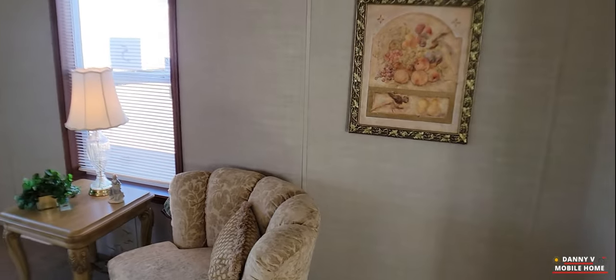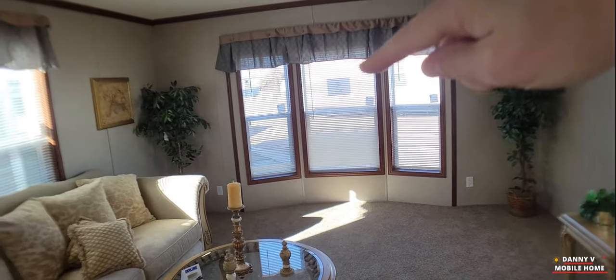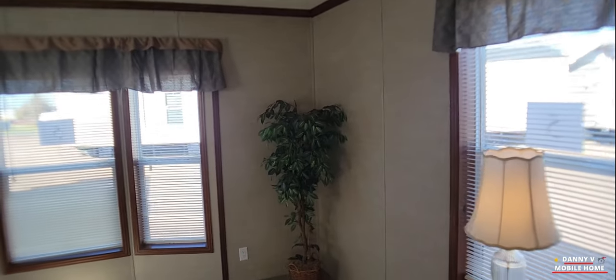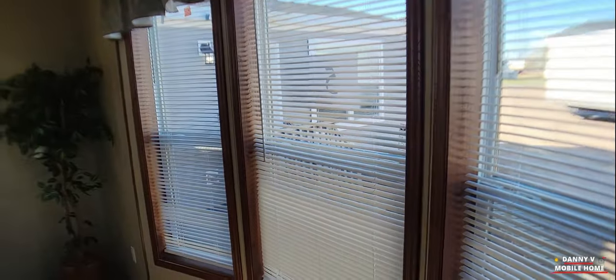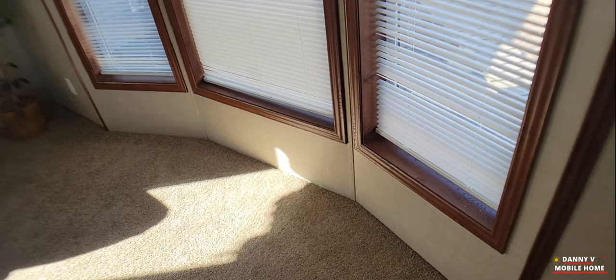And then you got your living room — kind of a border right there, that's nice. And you got a lot of windows in here, look at this: one, two, three, four, five — that's a lot of windows for a living room. There's another vent, a floor vent. This goes out about a foot and a half maybe.